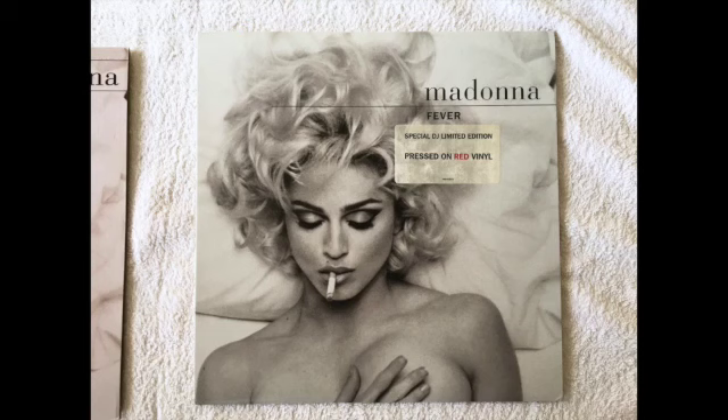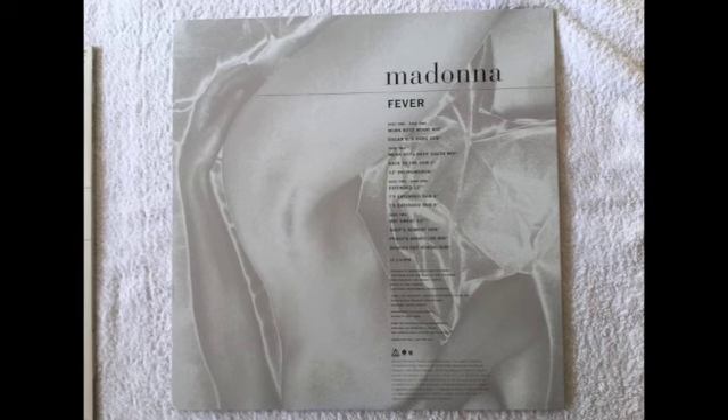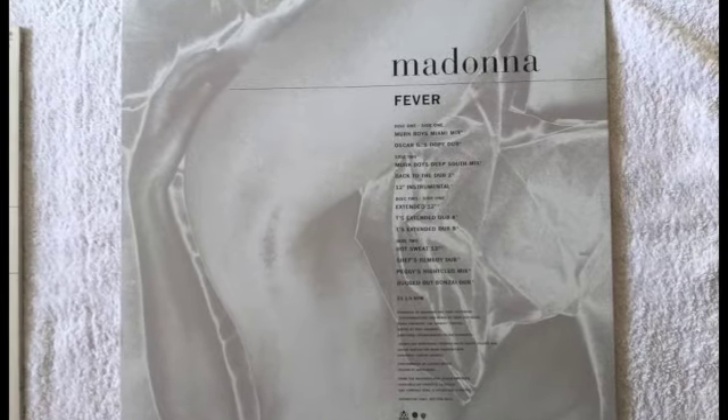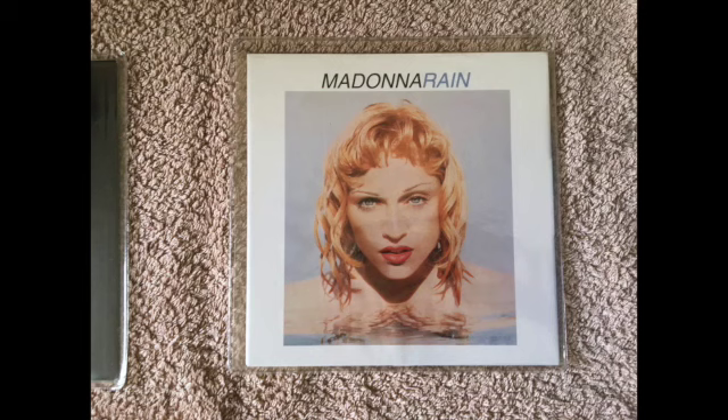Then we have the US pressing of Fever, which was actually pressed on red vinyl and was a promo. It's a two-disc set with a multitude of mixes of Fever — a lot of them unreleased to the public — only sent out to DJs. Some people may not have even heard some of these remixes, and they are pretty good.